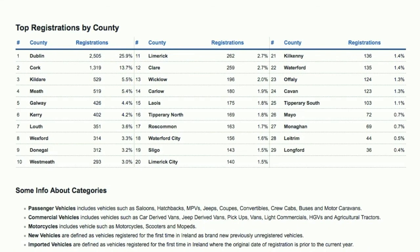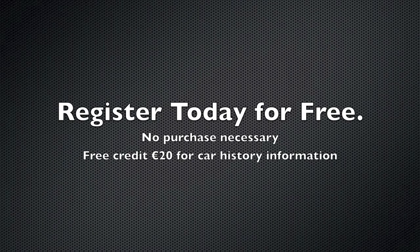To access the stats application and receive updates every 10 days, you'll need to register for a free trade account. New users will receive €20 worth of free credit for car history checks, together with free access to our registration statistics. Thanks for watching.